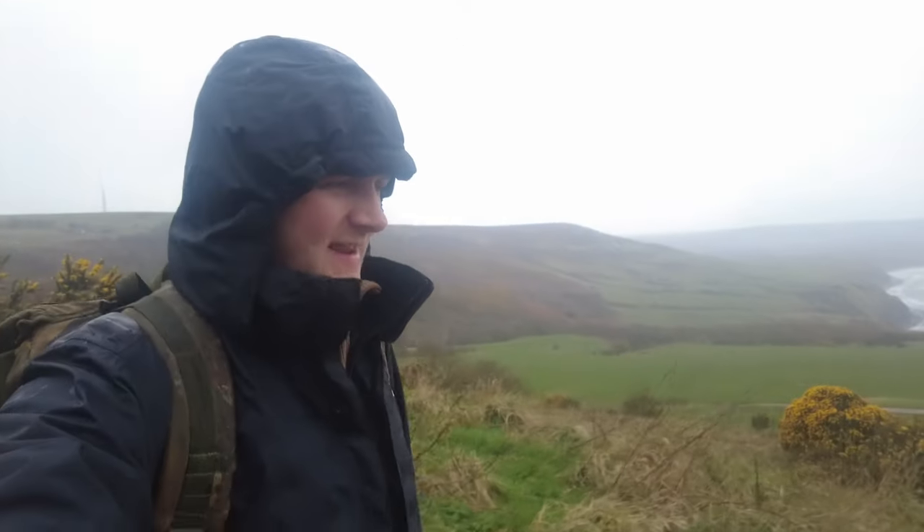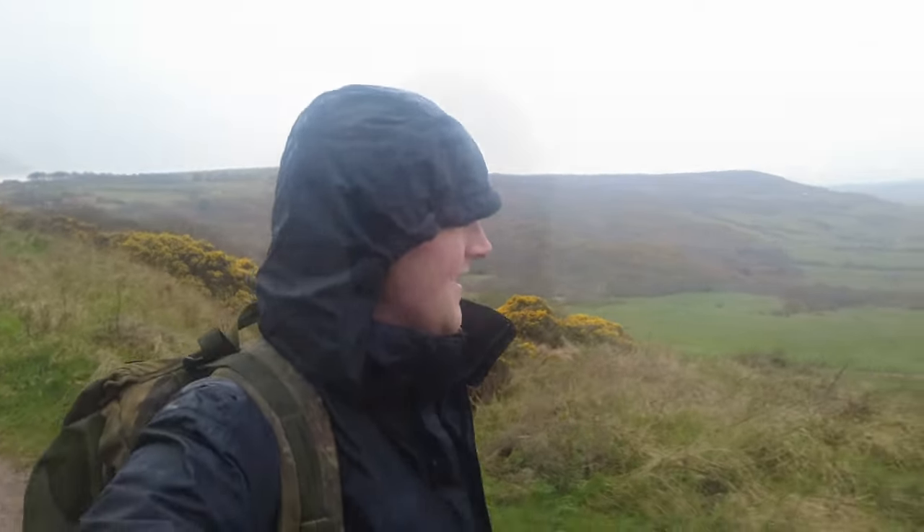It's quite foggy out there today. It's low tide in about three and a half hours, something like that. So I'm a little bit early, but I'm going to make my way down anyway.